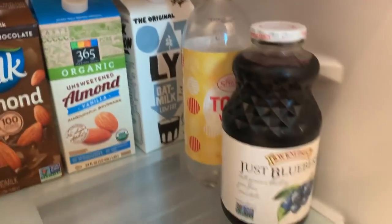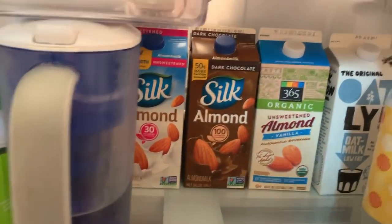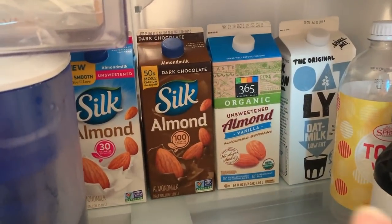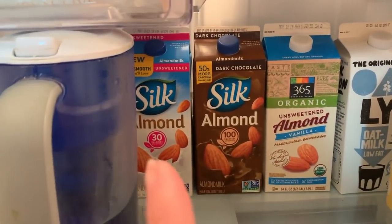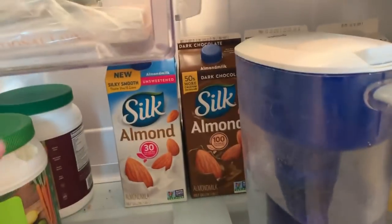This is Jared's dad drink stuff — blueberry juice and tonic water. Then we got some Oatly almond milk. Jared likes the Whole Foods almond milk, but I don't, so I have the Silk almond milk, and he's been drinking this chocolate milk lately. Got our water pitcher.